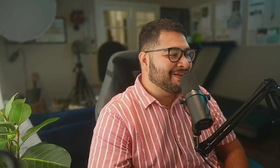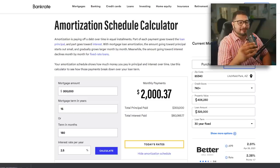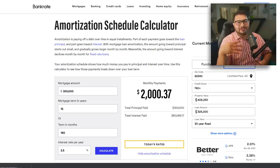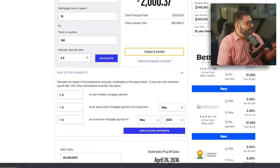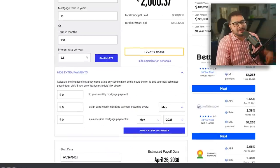In today's video, we're going to be using an amortization schedule calculator through Bankrate — literally no affiliation whatsoever. I just Googled and went through all the different calculators, and this is my favorite one to use. The reason why is because it allows you to make extra payments and it estimates exactly what happens with each one.